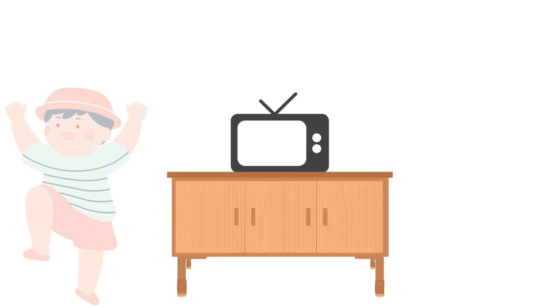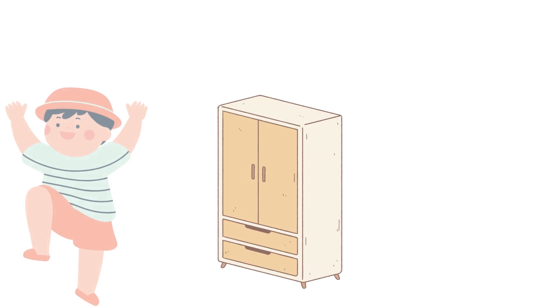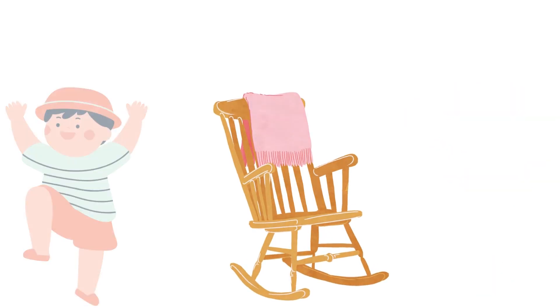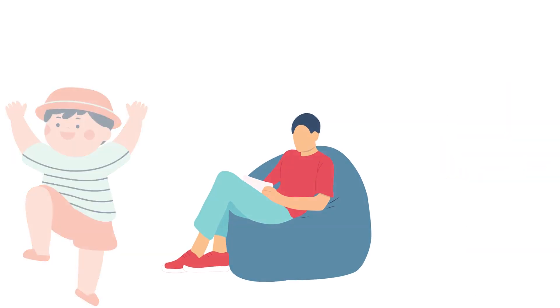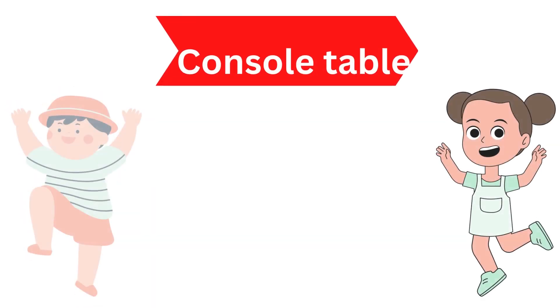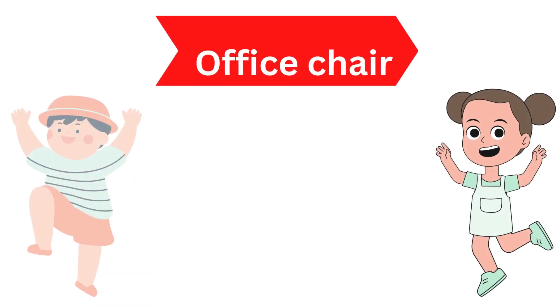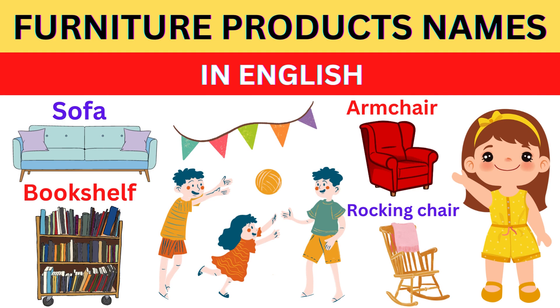Stand, Side Table, Wardrobe, Rocking Chair, Bar Stool, Bean Bag, Recliner, Console Table, Office Chair. Furniture Products Names in English.